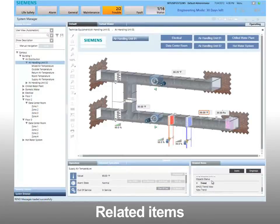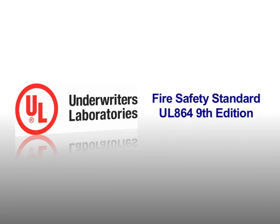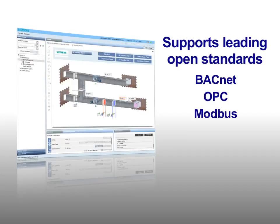Desigo CC even anticipates your next step with programmatically defined related items. Desigo CC is UL listed to fire safety standard UL 864 9th edition for control units and accessories. The system supports leading open standards including BACnet, OPC, Modbus, ONVIF, and SNMP.